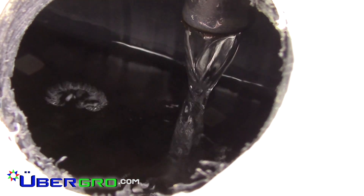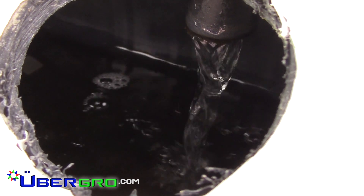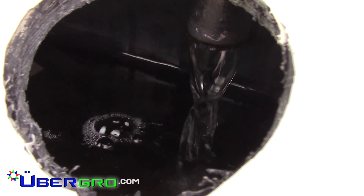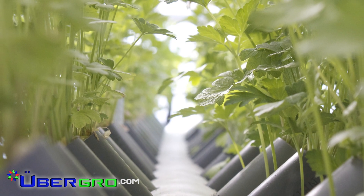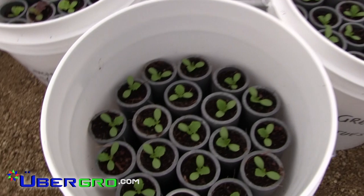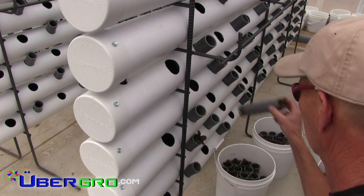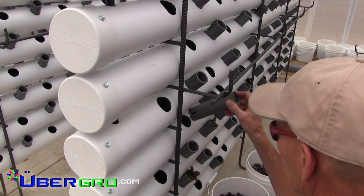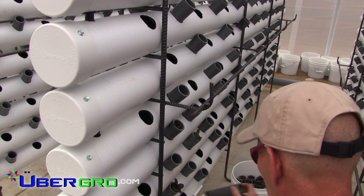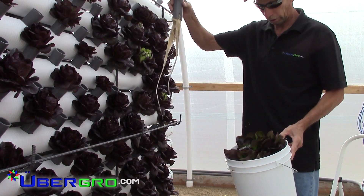This closed-loop aquaponic system requires only 3% of the water typically used in terrestrial acre farming. Integrating a vermicore medium into our triple root zone vessel design, we have established an ideal substrate for germination and plant growth, allowing crops to be transplanted directly into the system without interrupting the growing cycle. This streamlined transition from seed to harvest is a feature unique only to the UberGrow system.